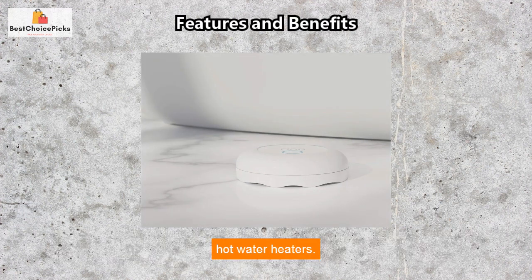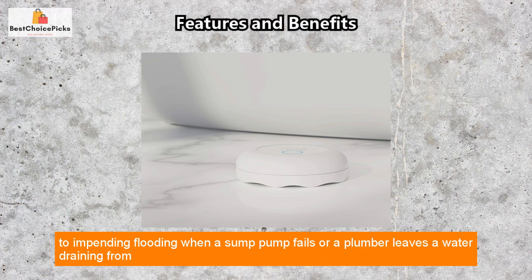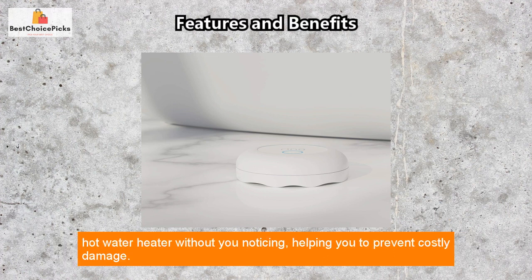The sensor can be positioned in places such as under kitchen sinks, washing machines, and hot water heaters. There are numerous benefits of having the Flood and Freeze Sensor, as it will alert you to impending flooding when a sump pump fails or a plumber leaves water draining from a hot water heater without you noticing, helping you to prevent costly damage.